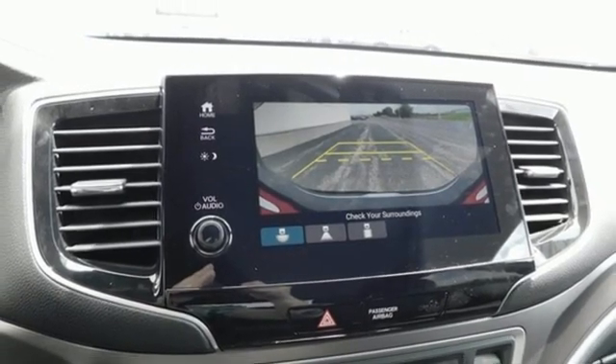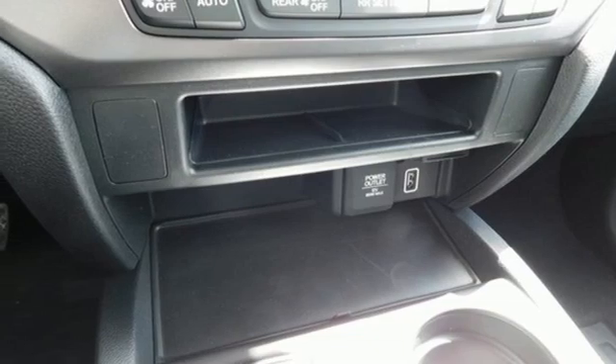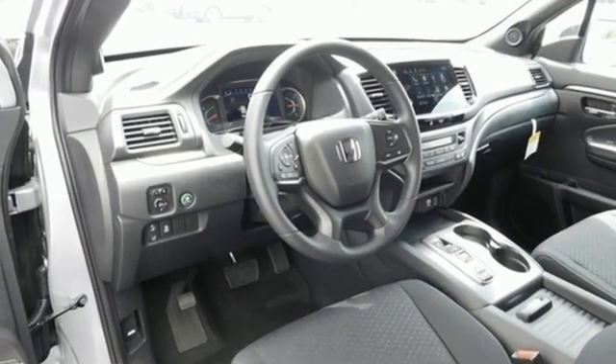Remote engine start, external memory control, aluminum wheels, doors and push button start proximity key, and V6 engine.